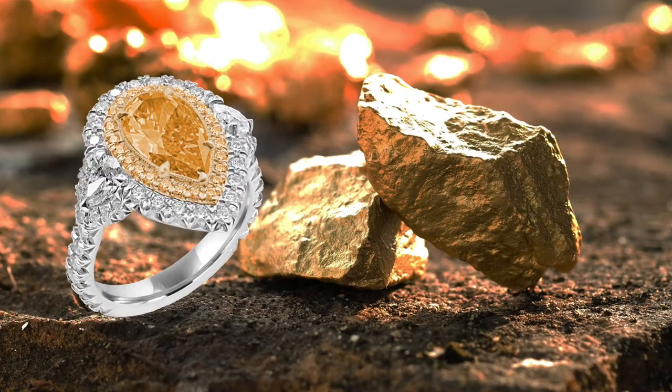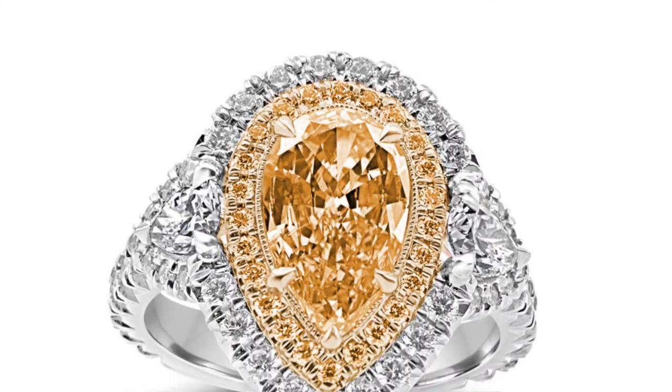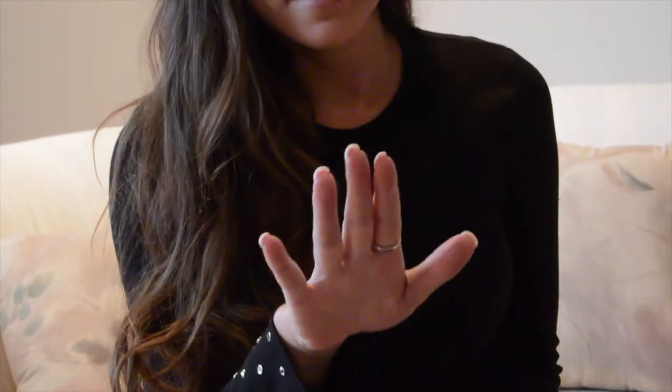Welcome to Try It On Tuesday. I have a natural color orange diamond that I am trying on today. It is whack, like gorgeous.